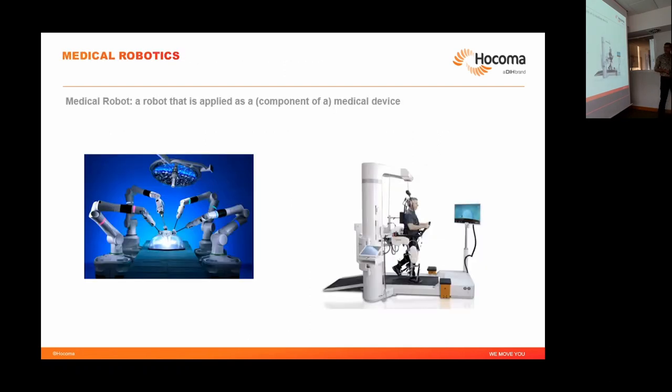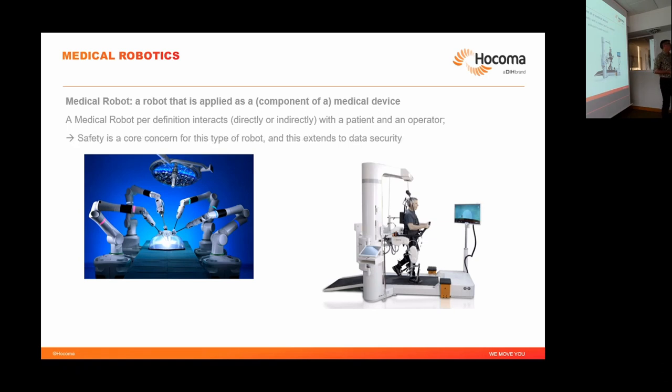In medical robotics, the baseline is that you have a robotic device applied as a component of a medical or biomedical device. That means there is an interaction because a medical device involves a patient and usually also an operator — two points of human-system interaction. Safety is therefore a very important consideration. Questions to ask: Is there physical contact? A Lokomat is connected to the legs of the patient and moves them around — there is real physical interaction. Therapists may also touch the device, so there are safety issues related to that as well.